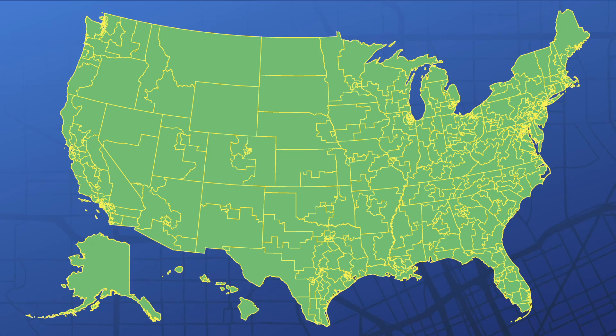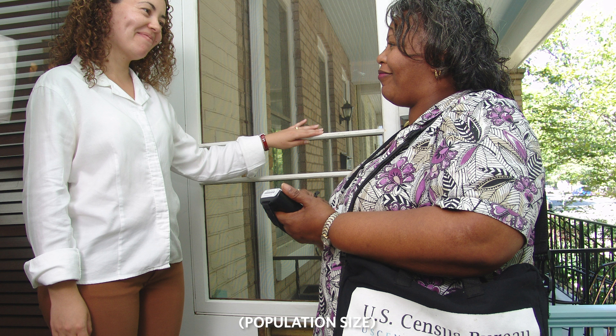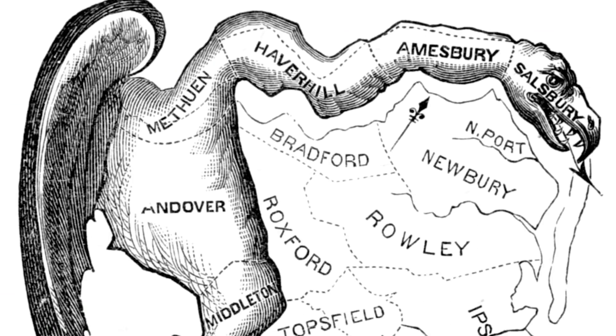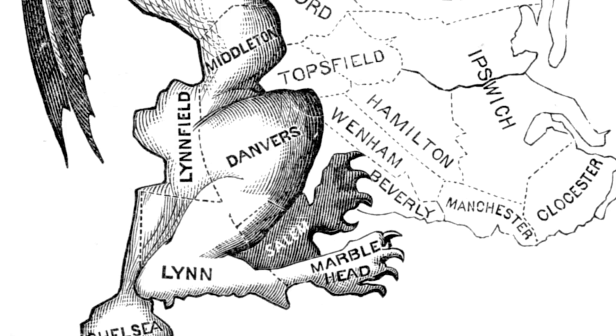They also provide population statistics for congressional districts to fulfill their constitutional mandate. The census counts people every ten years to apportion congressional districts of more or less equal size. As congressional district populations fluctuate, new boundaries need to be drawn to even out the population again. That's where we get gerrymandering, where those new boundaries are drawn with the intent to benefit one political party over the other.